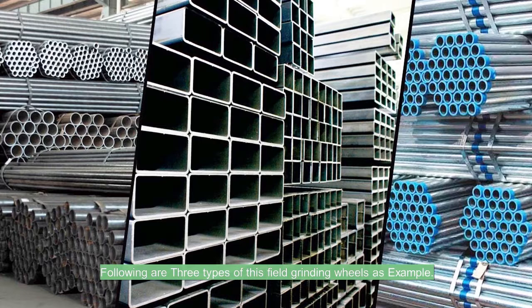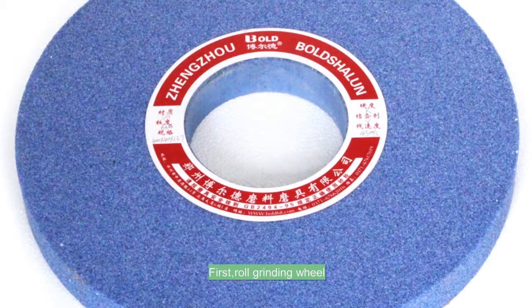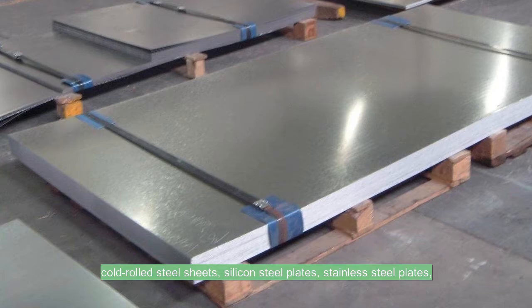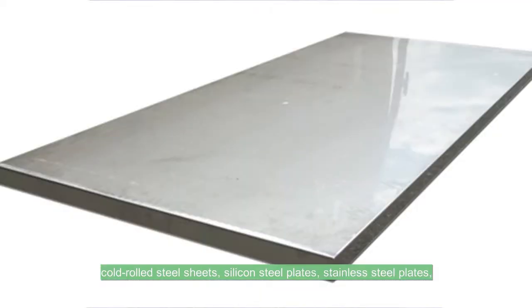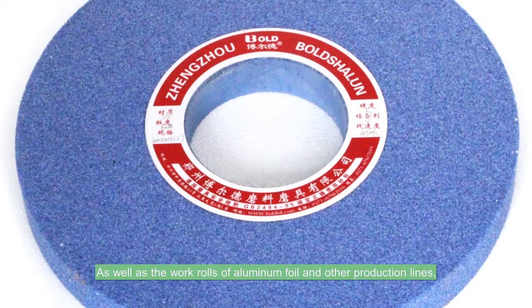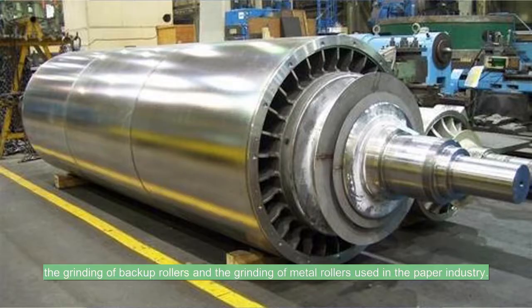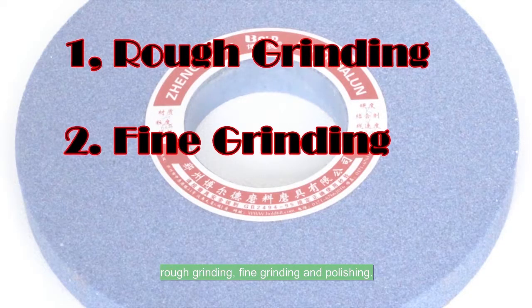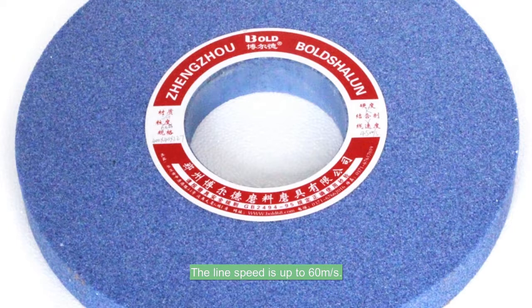Following are three types of grinding wheels in this field as examples. First, the roll grinding wheel. It is widely used in various hot rolled steel plates, cold rolled steel sheets, silicon steel plates, stainless steel plates, and non-ferrous metal strips in iron and steel works, as well as the work rolls of aluminum foil and other production lines, the grinding of backup rollers, and the grinding of metal rollers used in the paper industry. The grinding process is divided into three stages: rough grinding, fine grinding, and polishing. The line speed is up to 60 m/s. It has the advantages of high strength, uniform hardness, good self-sharpening, and high grinding efficiency. The roller has no chatter and high precision.